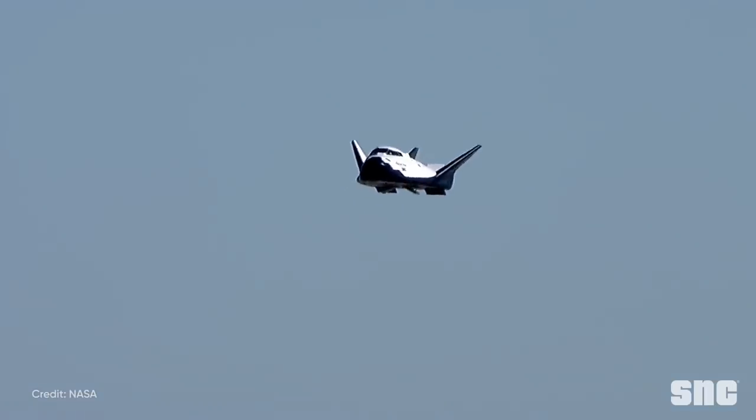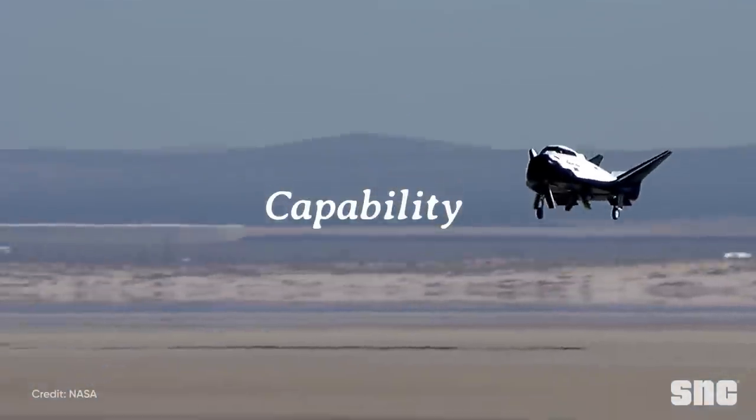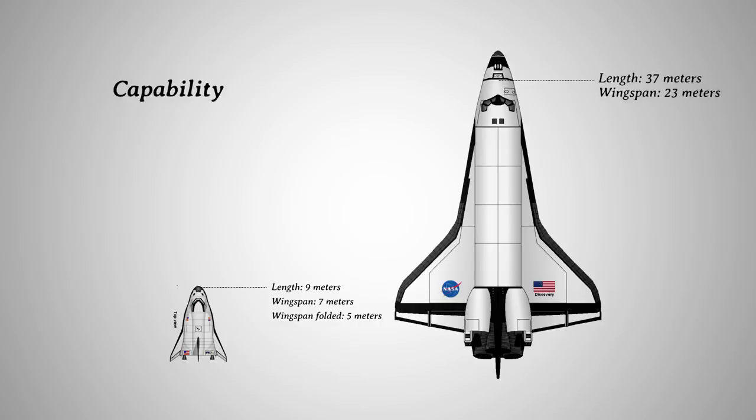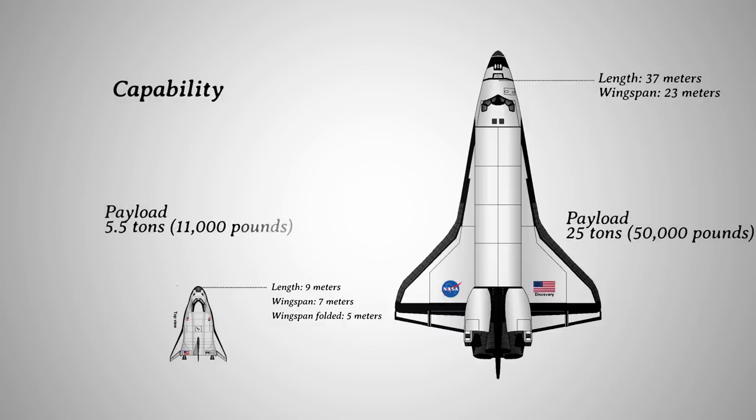For the purpose of discussion, let's focus on the capability of Dream Chaser first. Here's the comparison between Dream Chaser and the space shuttle. As you can see, Dream Chaser is a much smaller vehicle with less payload capability. It's 9 meters in length and has a wingspan of 7 meters, where the two numbers for the space shuttle are 37 meters and 23 meters respectively. Not only is the space shuttle four times the size of Dream Chaser, it is also four times the payload capability. The space shuttle has a maximum payload capability of 25 tons.